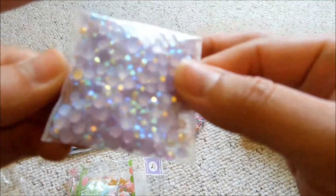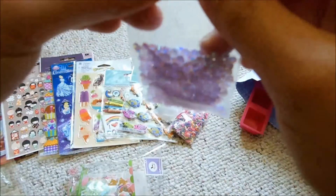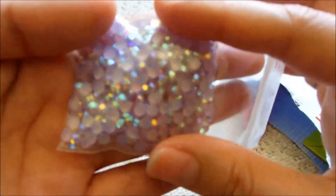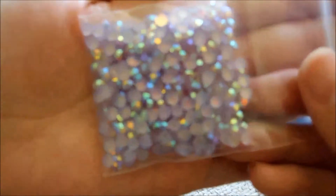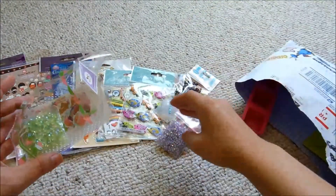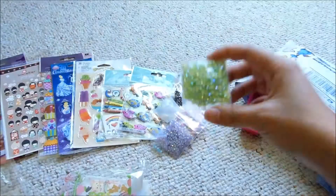Oh my gosh, these are so pretty — these are jelly rhinestones. I saw she sent Snake Cupcakes some and I really wanted some myself when I saw Snake Cupcakes' video. And now I have some! These are lavender colored with this AB sheen on them. They're really nice. Thank you. And she sent me a few blue ones, and a huge packet of green ones as well. I love this green color — I love the purple and green color. They look so nice.